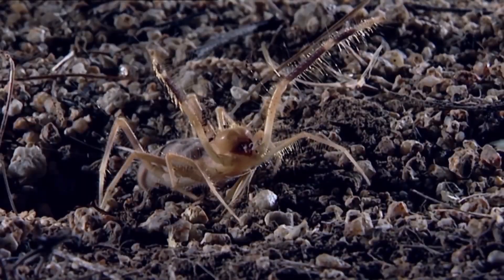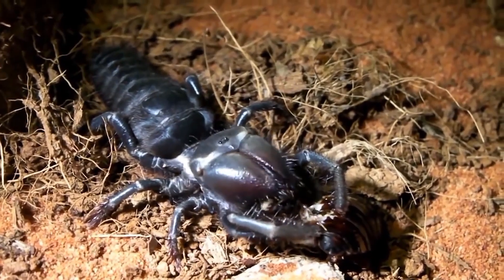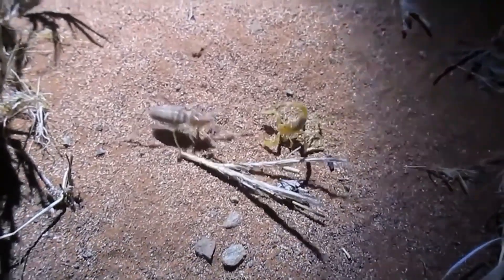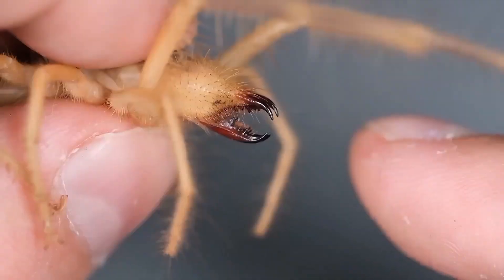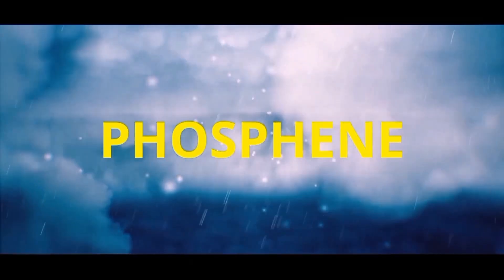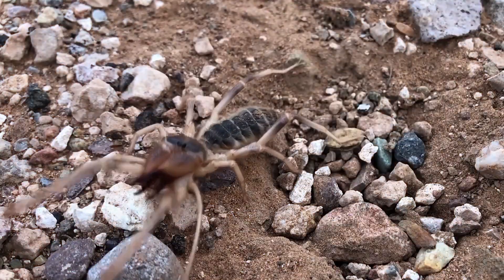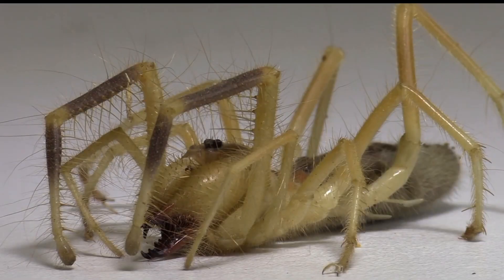Its terrifying appearance, extreme voracity, powerful weaponry capable of literally grinding up its prey, lightning-fast reaction and amazing speed — its bite can penetrate scorpion armor and even a human fingernail. Camel spider, wind scorpion, phalanx — it has many names, but the more common name is solifugae.